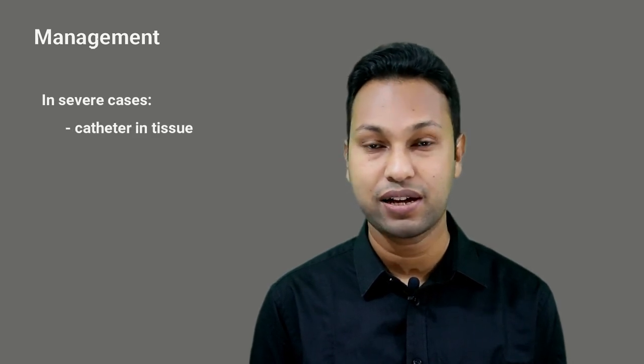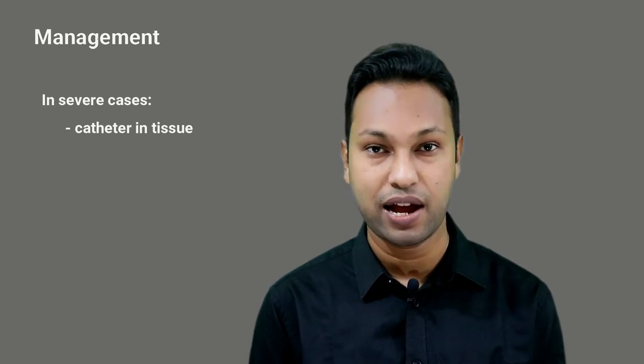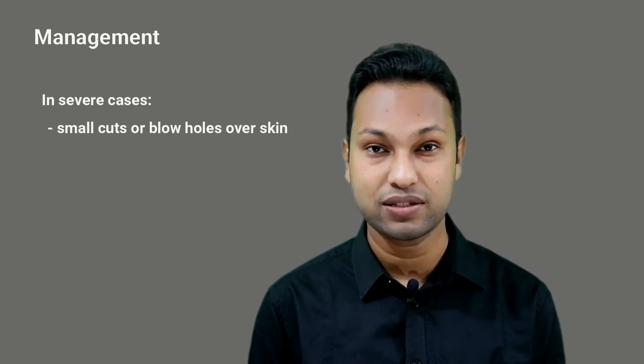We should also check if there is any secretion obstructing the air flow through the tracheostomy. Severe cases of surgical emphysema can be managed by placing a catheter in the subcutaneous tissue for the release of air, and small incisions or blow holes may be made over the skin for release of the entrapped air. Surgical emphysema is a cardinal sign of airway breach and it must be investigated carefully. That's all for today. Thanks for watching.